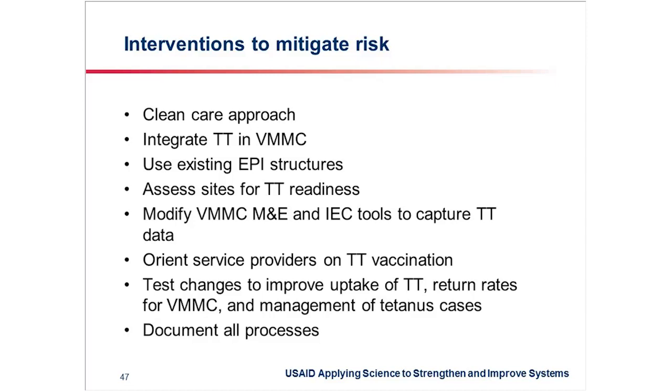With the leadership of the Ministry of Health and other implementing partners, we embarked on the process of modifying our existing tools — the client data collection tools and reporting tools — to integrate information on tetanus and tetanus toxoid, so that we are able to capture information related to the risk, the vaccination, and follow-up visits as far as tetanus toxoid is concerned.